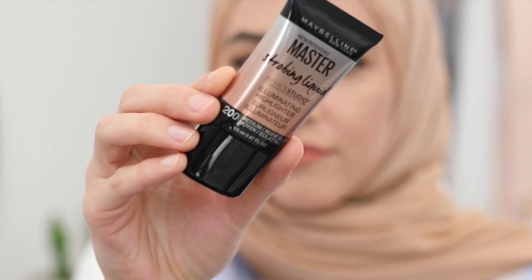I got the nude glow — this looks a little bit too dark for me. Yeah, for sure too dark; it's like a bronzy liquid highlight. This would actually be really pretty if you had a medium skin tone — you could mix it into your foundation.